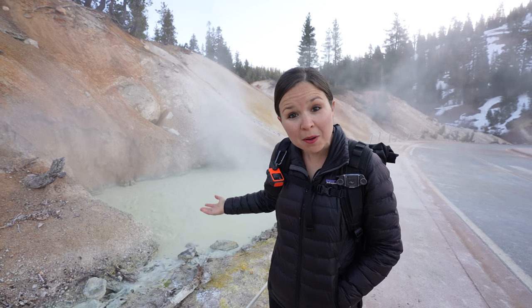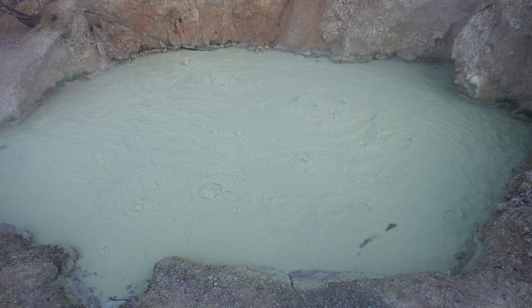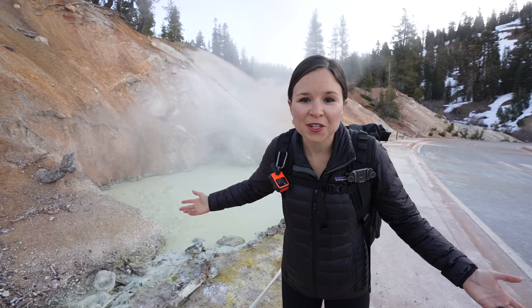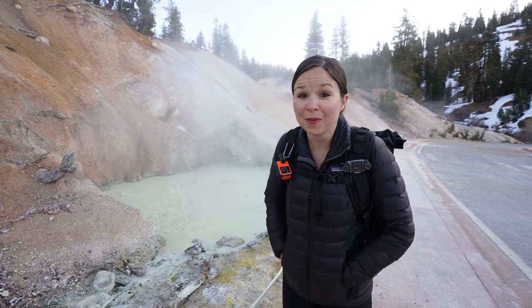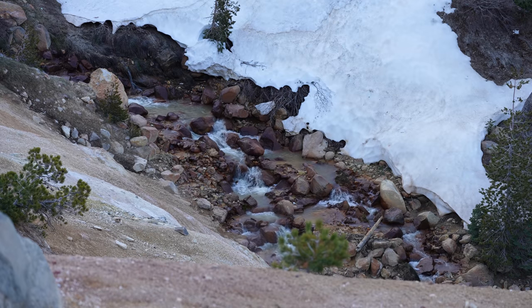Sulphur Works is home to mostly mud pots and steam vents. Mud pots form when standing water is acidic enough to dissolve surrounding rock into clay. Thermal water beneath the depression causes steam to rise through the ground, heating the collected surface water and creating the bubbles. This area just reminds me of a mini Yellowstone — it is super cool and smelly.